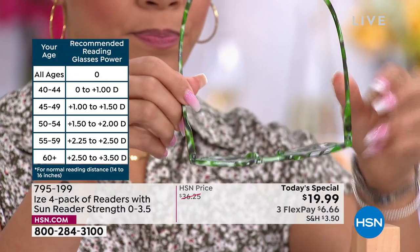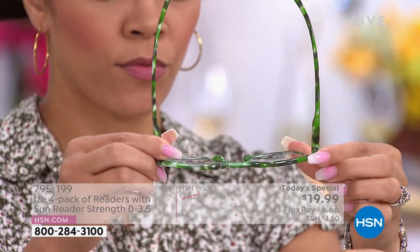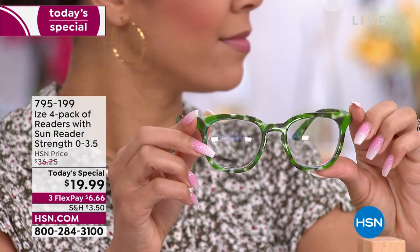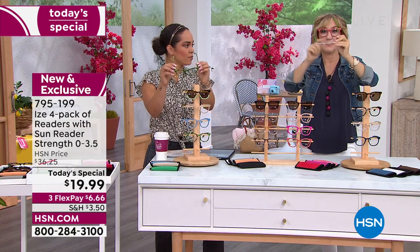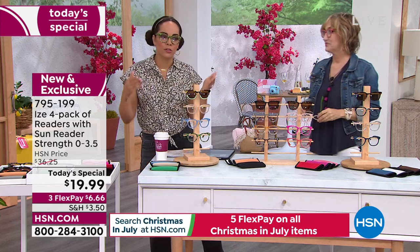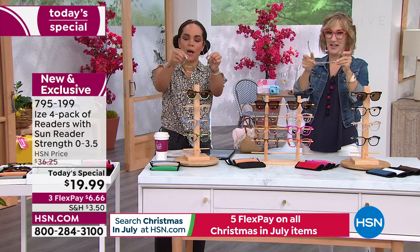It also doesn't get stuck in your hair — which for someone like me who always has readers, that matters. Instead of tucking them into your shirt, I just end up flipping them up. I love how these let me put them on and off without catching. My aunt always says my uncle grabs her readers, and instead of them feeling stretched out, the spring hinge adjusts and then bounces right back.